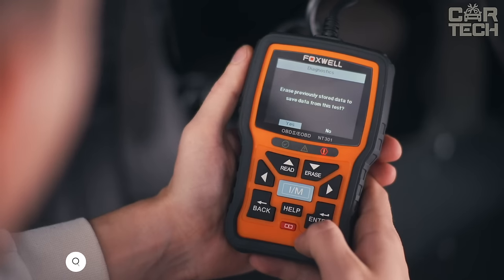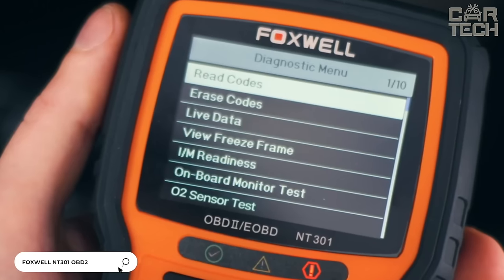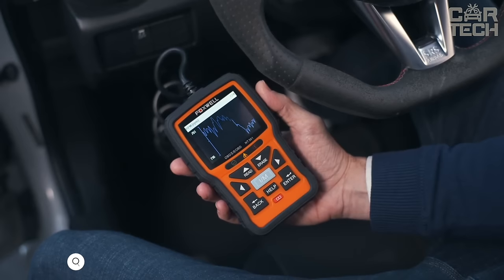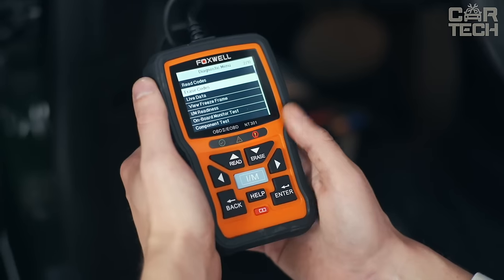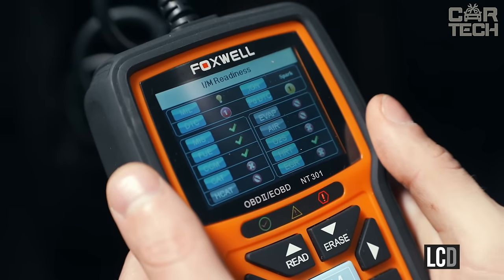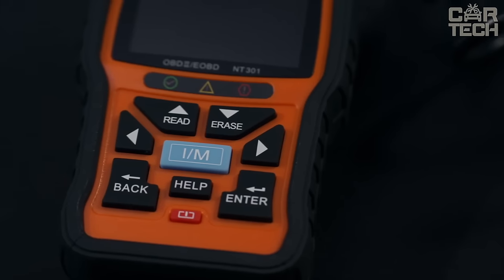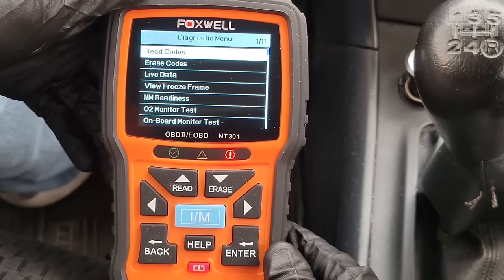The Foxwell NT301 Automotive Diagnostic Scanner allows you to read engine fault codes in real-time, as well as erase errors. The device can be used by both professionals and amateurs. All received information is displayed on a large LCD screen. There is an opportunity to view still images and get detailed information about the car, including VIN code, CID, and CVN.